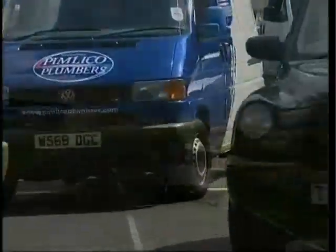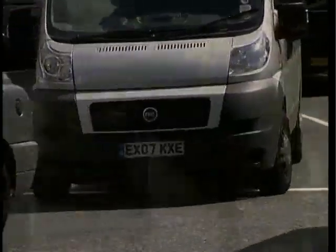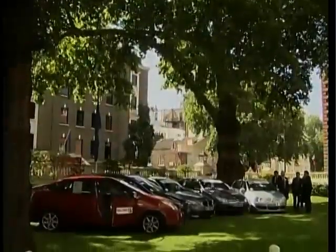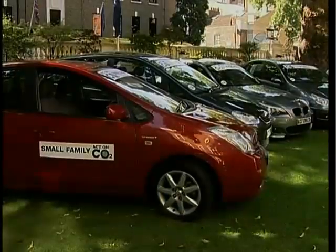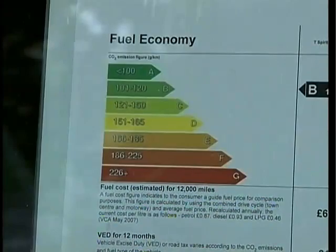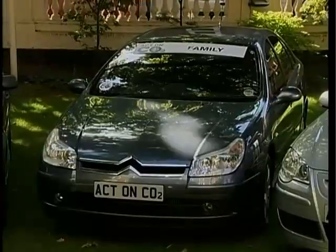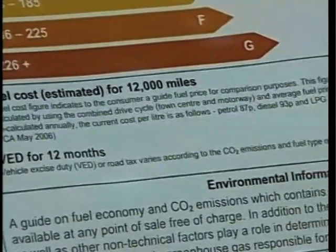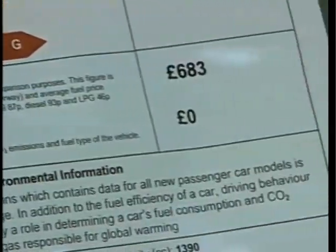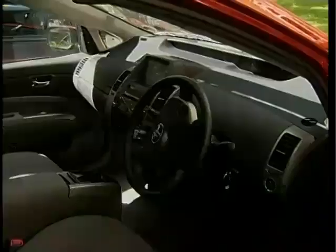Car buyers in Britain now have an easy method of checking which vehicles produce the lowest amount of greenhouse gases, thanks to a new government initiative. A website, Act on CO2, sets out to answer key questions for those who want to buy cars that have reduced carbon emissions. The Department of Transport has partnered with What Car magazine to produce a listing of the top 10 cars in each of their 14 categories in terms of the lowest CO2 emissions.